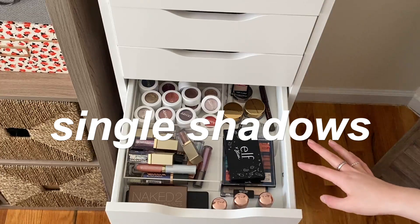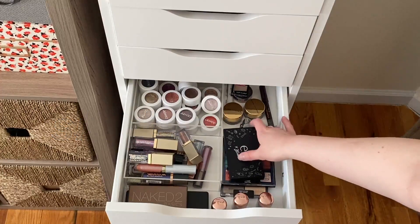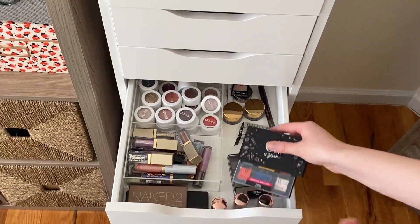Without further ado, let's get started. These are all of my single shadows, or like shadow toppers, and then also just some palette overflow that we need to figure out.